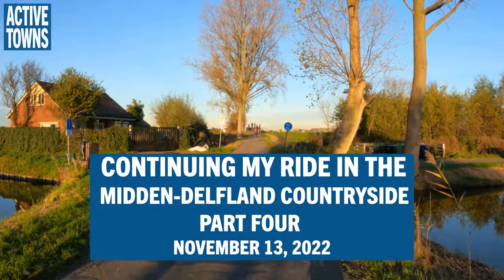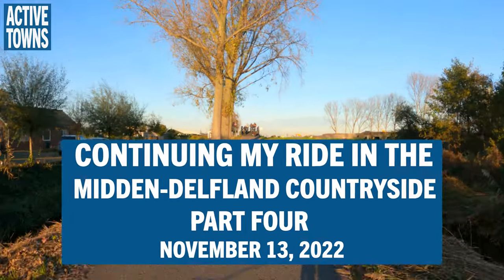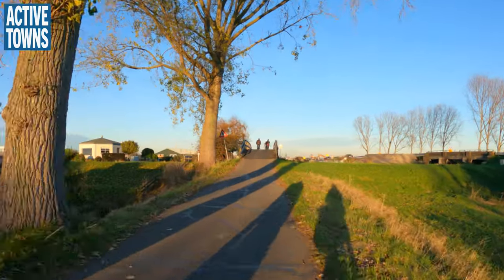Hey everyone, welcome to the Active Towns channel. My name is John Simmerman, and this is part four of my ride out in the countryside outside of Delft in the province of South Holland in the Netherlands from last November. I hope you enjoy it.